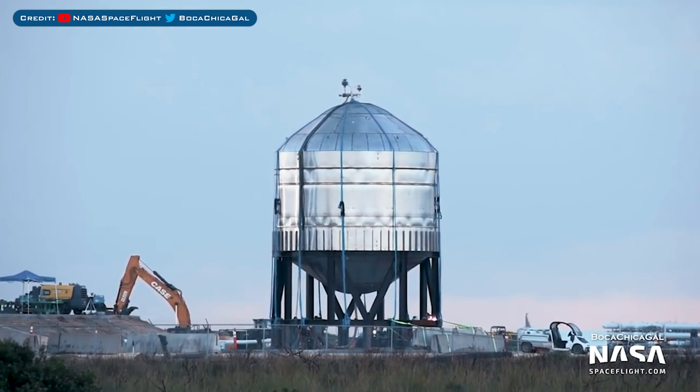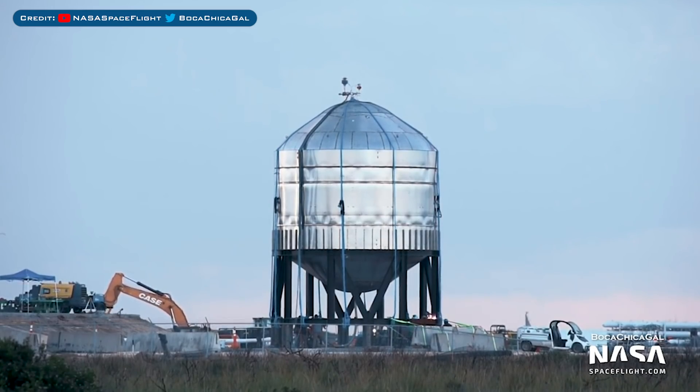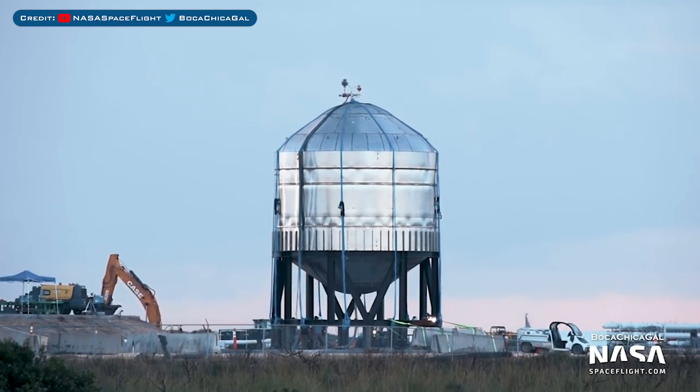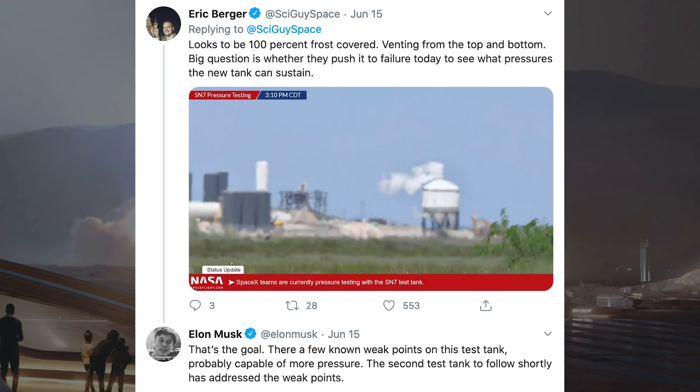Now let's take a look at the bulk of the action with the SN7 bopper, as we saw last episode. Throughout the weekend, SpaceX worked fast to prepare this tank for testing. It was moved to the test area, hooked up, and on Sunday they even did an ambient temperature pressure test. On Monday, they began the process of testing this Pathfinder tank. Whilst it was unknown what the end result would be, a bunch of assumptions were made that it was a test to failure.